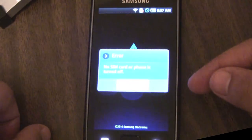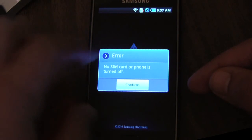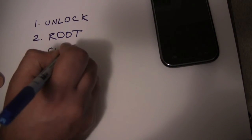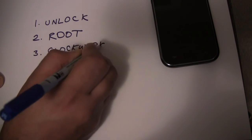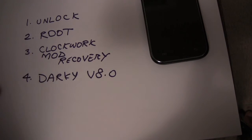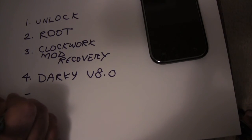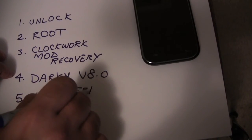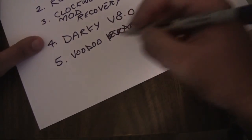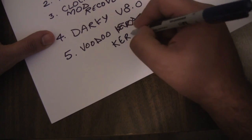Let's take a look at Samsung apps — I need to unlock the phone before we can look at that. Let's recap what we're going to do today: first unlock the phone so you can use it with any cell phone company, then root it so you can put custom ROMs, then put a custom recovery called Clockwork Mod so that you can flash custom ROMs, then flash an awesome Froyo custom ROM — Darky version 8 — and lastly install a Voodoo kernel with a lag fix, so we should have a blazing fast phone at the end of this.